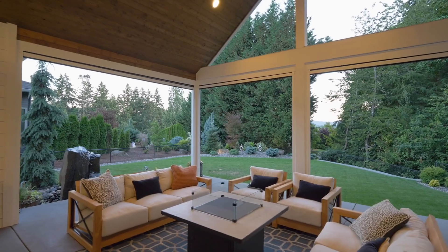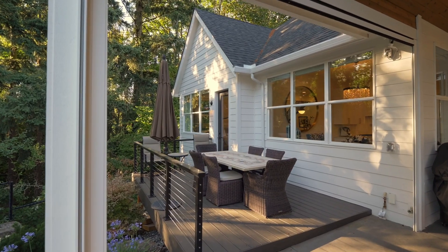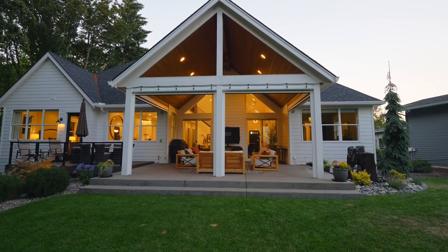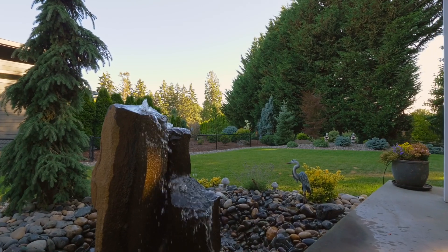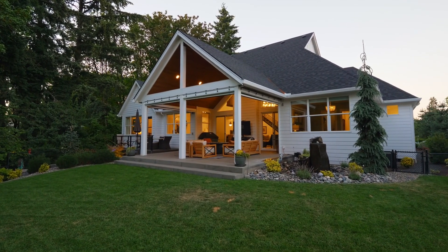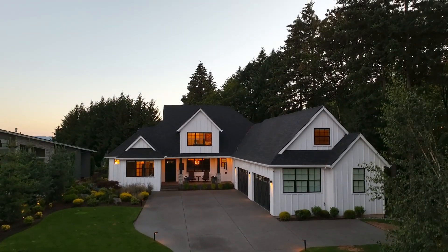Whether you're unwinding alone or hosting friends and family, this space is designed to enhance every moment. Custom landscaping with uplighting transforms your backyard into a serene retreat. Additional amenities include a four-car garage and new irrigation in the front yard.